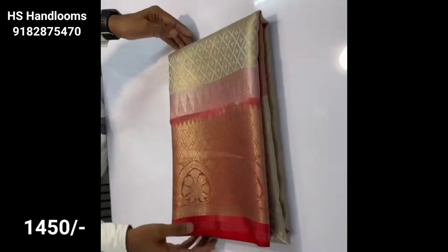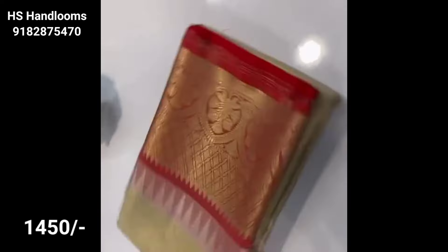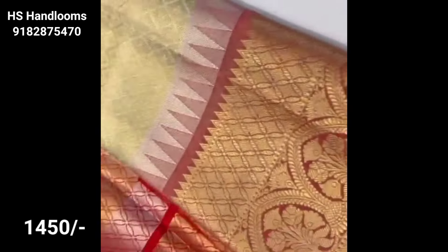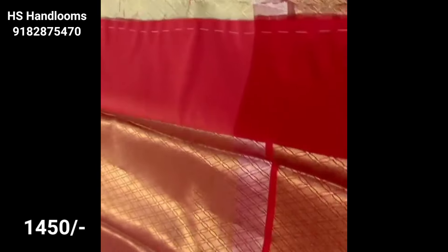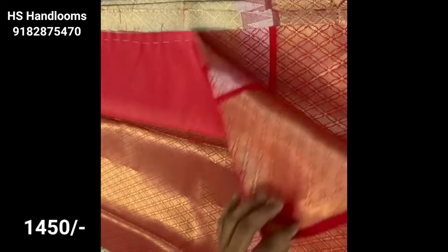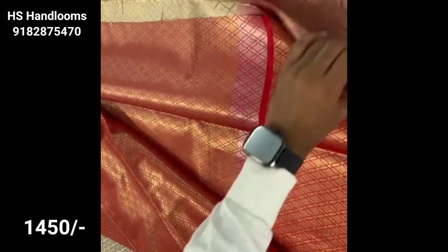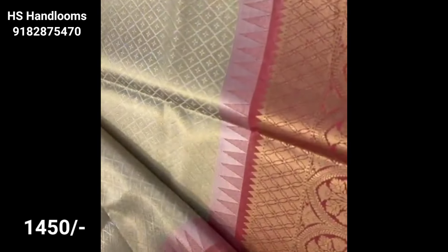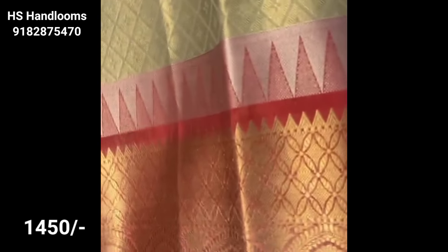This is a Benarasi style tissue fabric with a cream base and a light golden shade. With red color combination, you can also add a green color and a black dress. You can add a contrast color, a self-weaving design, and temple borders. This design suits both teenage and middle age wearers.